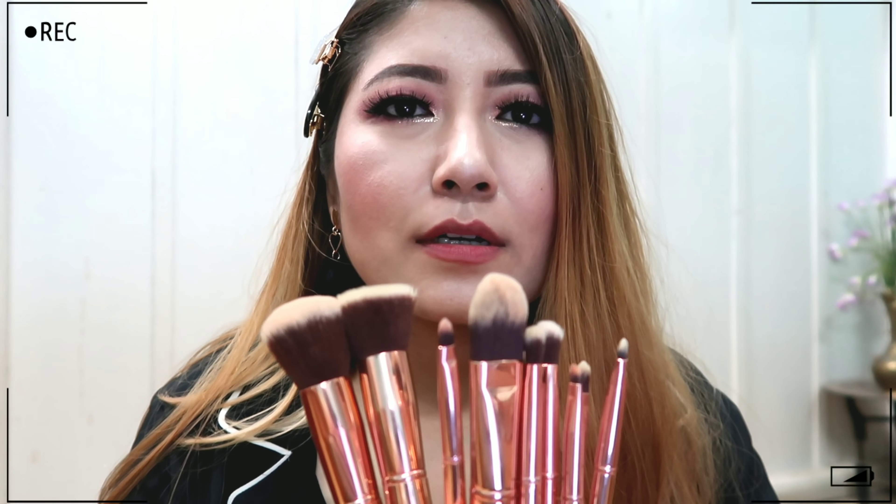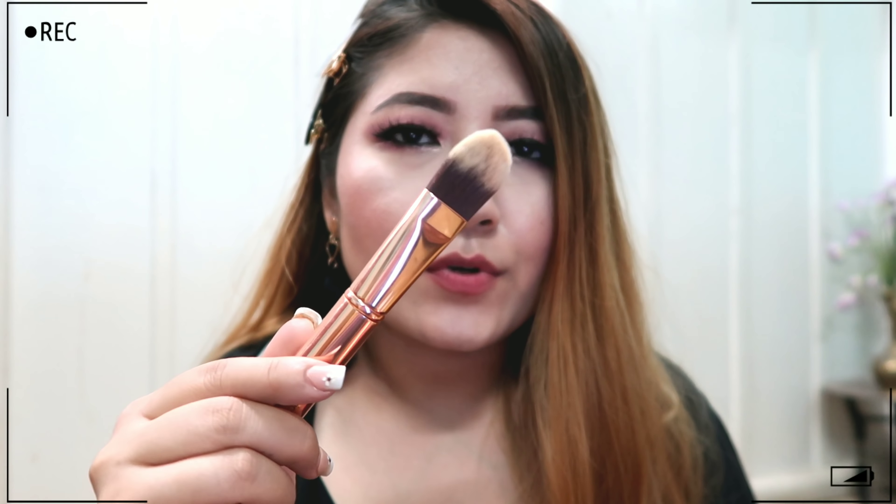Last but not least, I have a set from BH Cosmetics — a set of 10 brushes. BH Cosmetics is a US brand, so I got mine from the US. The first brush from the set is a foundation brush, which is really nice to evenly spread out foundation before blending it with a beauty blender.